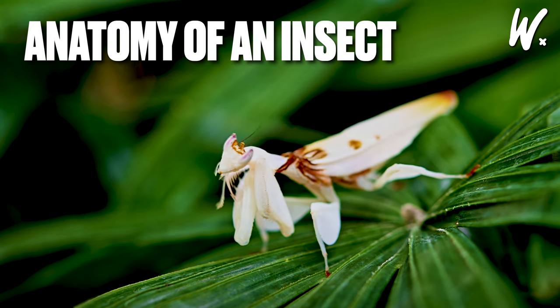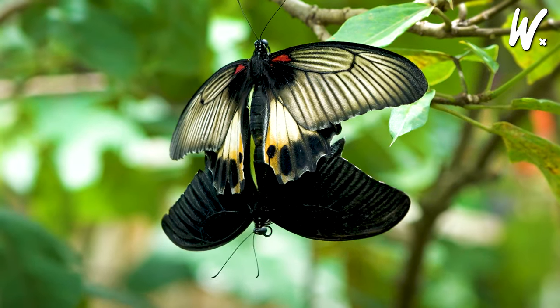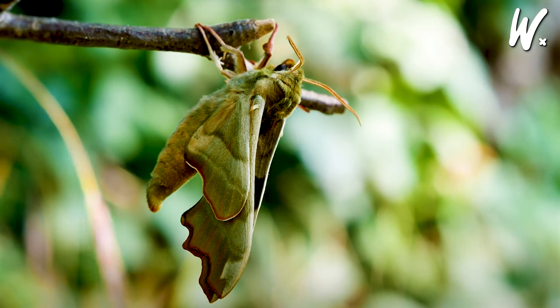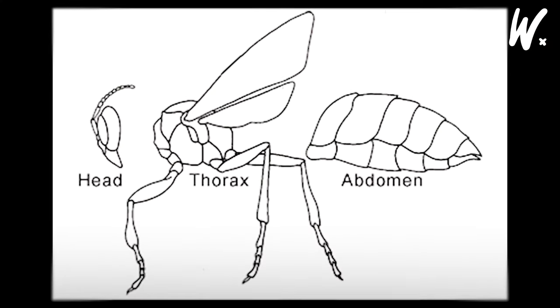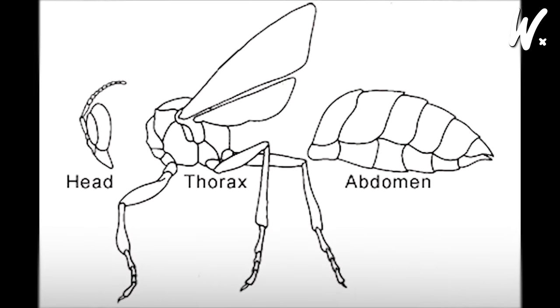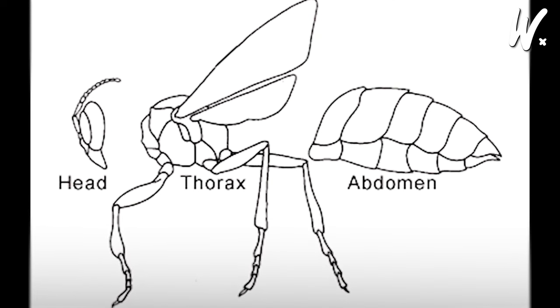The anatomy of an insect. Insects have unique body structures with several key parts. They wear their skeleton on the outside, known as an exoskeleton, acting like armor while also preventing dehydration. Their bodies are divided into three sections: the head for eating and sensing, the thorax, or chest, for getting around, and the abdomen, or belly, housing vital internal organs.